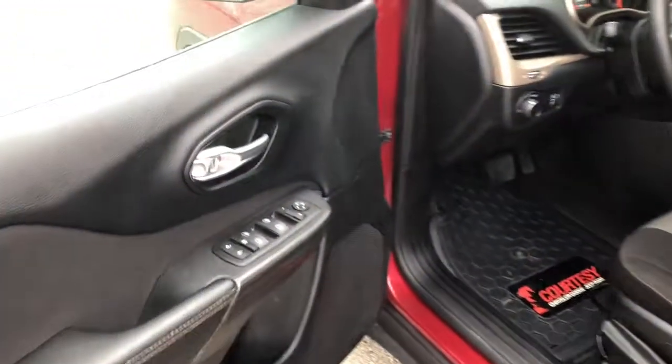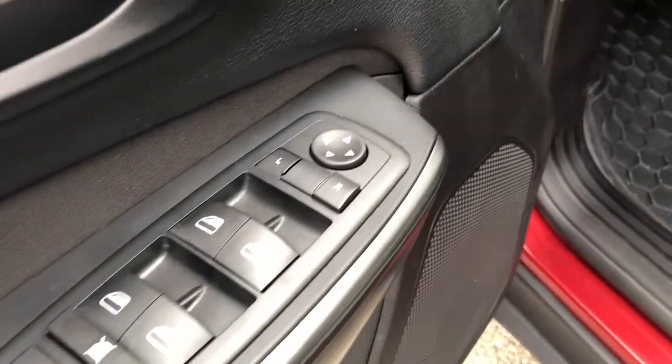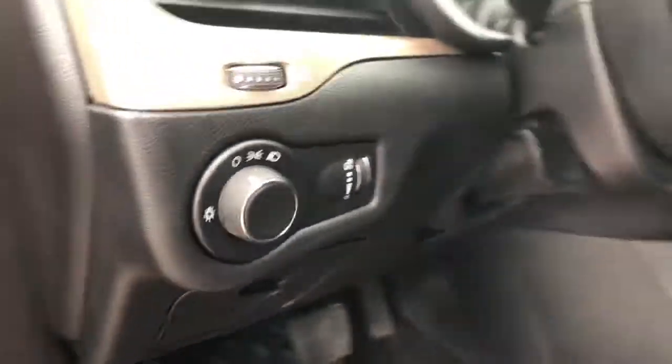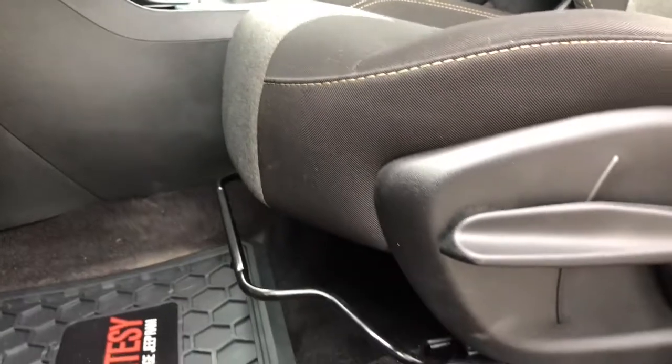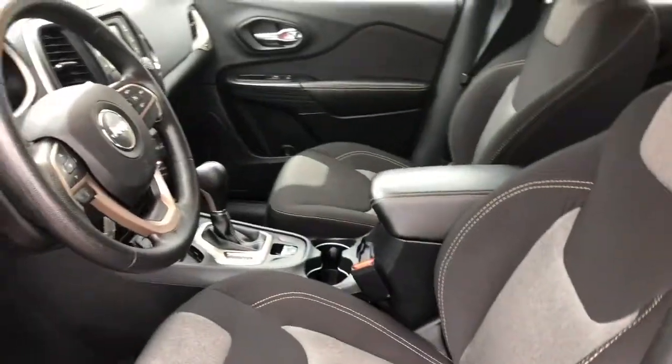On your driver's side door you do have your powered locks, windows and mirrors, and on the left side of your dashboard you do have your headlamp switches. Your driver seat is fully adjustable and an amazing cloth interior.